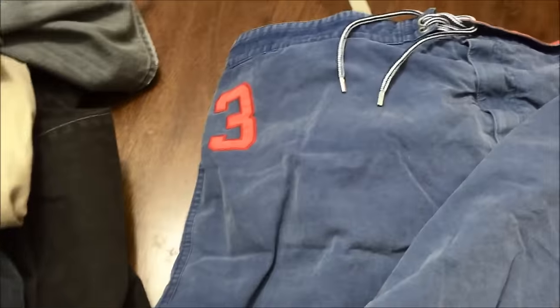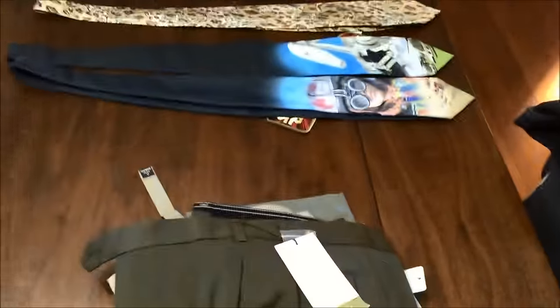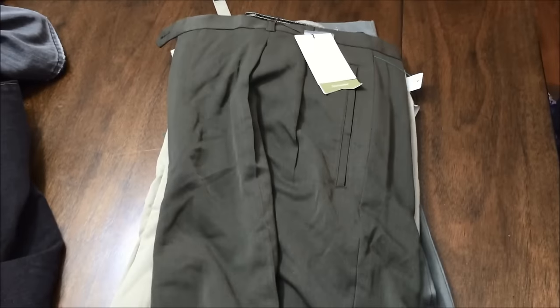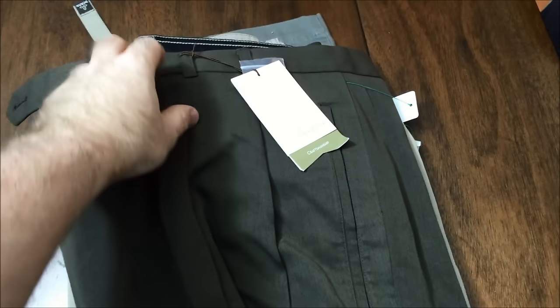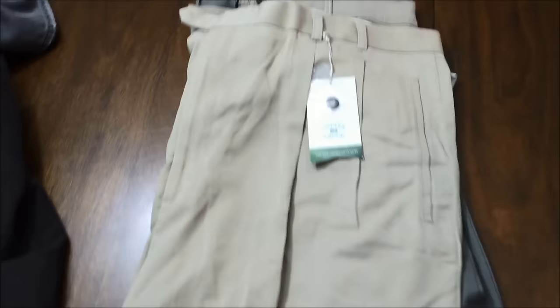I got these Polo Ralph Lauren shorts — I thought these looked kind of cool, number three there — and then I got the big pony. And then these new with tags Cutter & Buck golf shorts — I found two pairs of these, there's another pair right here.